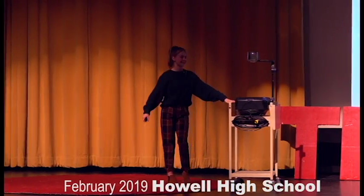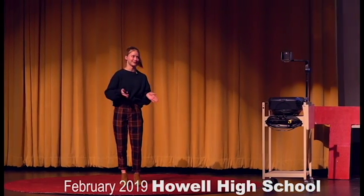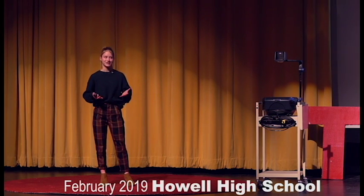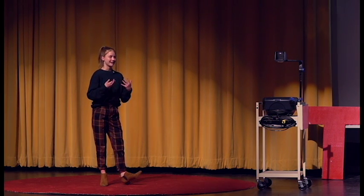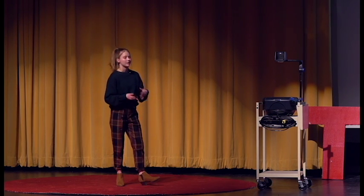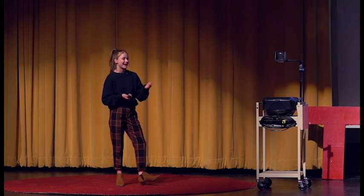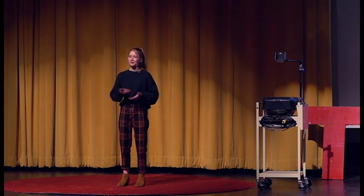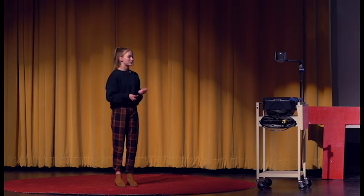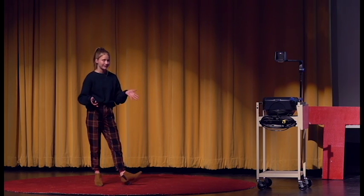I'm part of Education Careers, a program where I'm able to go observe classrooms. I had the opportunity to go to an elementary school and observe first grade, fifth grade, and fourth grade.